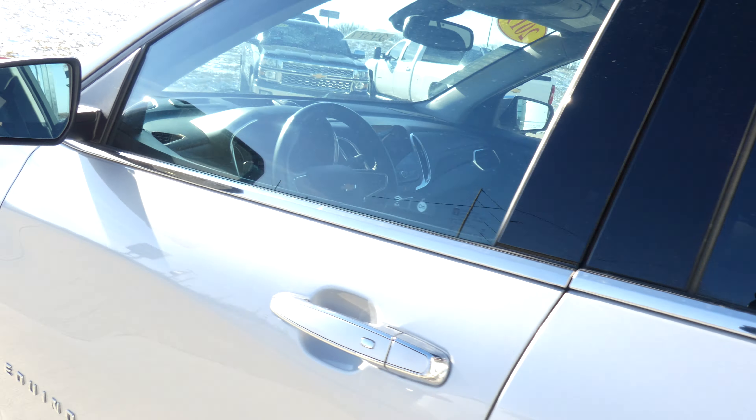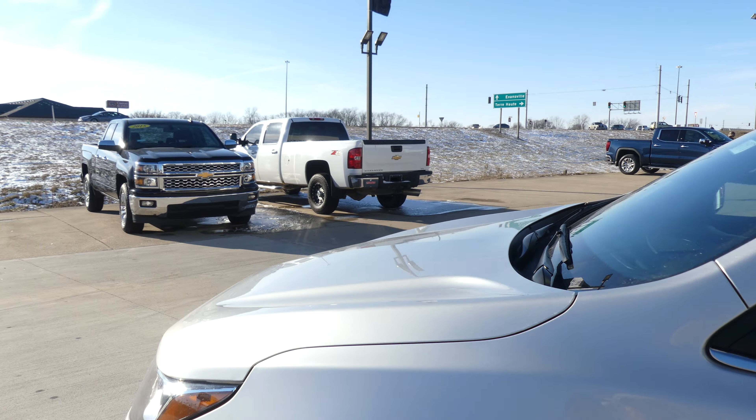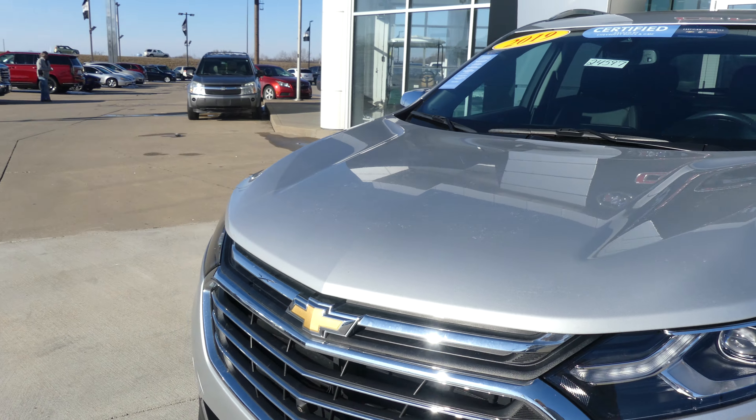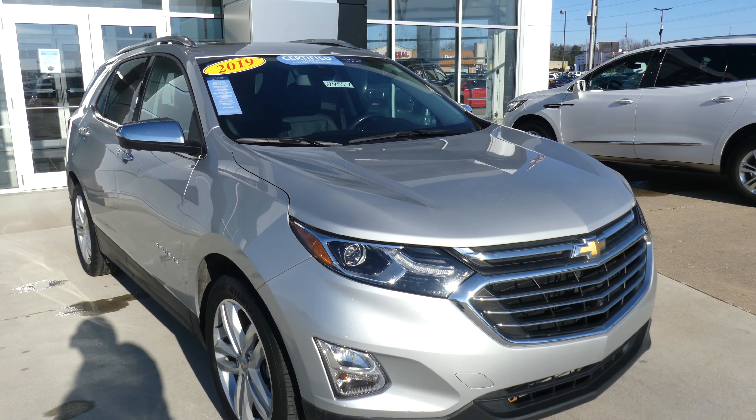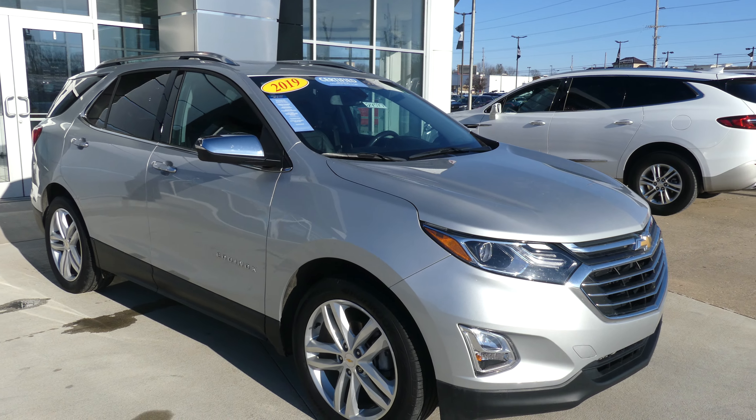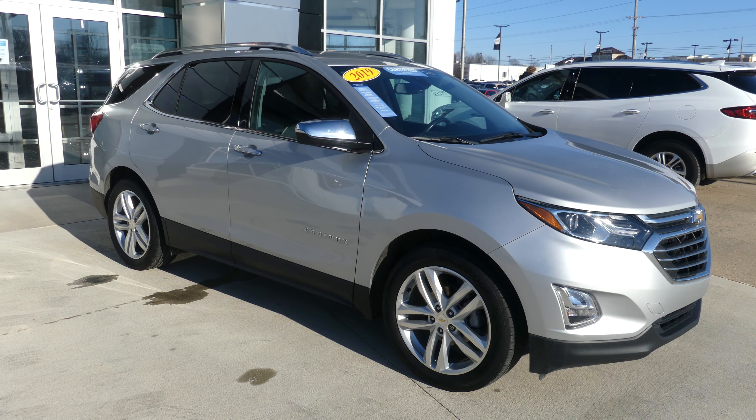Exterior paint is this gorgeous silver ice metallic, and this vehicle does come equipped with remote start. It's finished off with the black and chrome Chevy grille. If you have any questions about this Equinox or you'd like to schedule a test drive, give us a call. Our number is 812-882-5574.